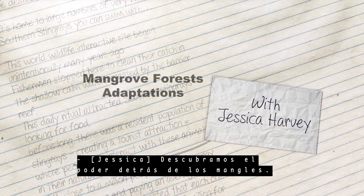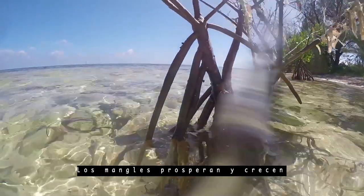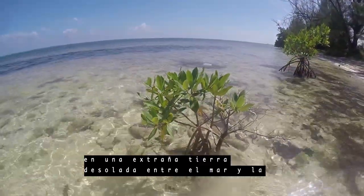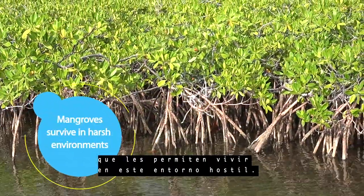Let's discover the power behind mangroves. Mangroves thrive and grow in a strange no-man's land between the sea and land. Mangroves have special adaptations allowing them to live in this harsh environment.